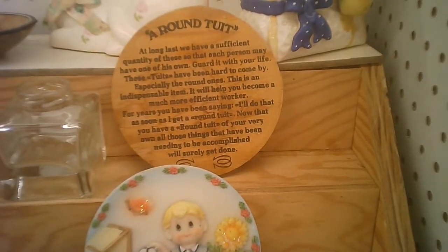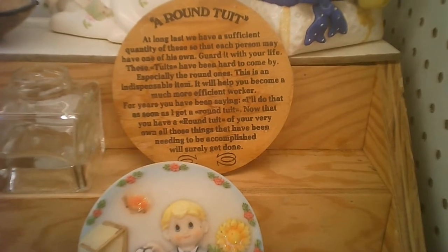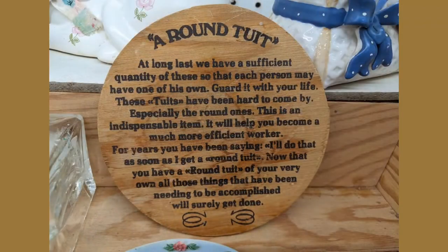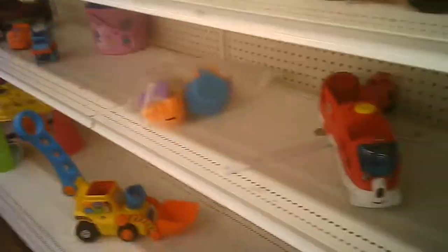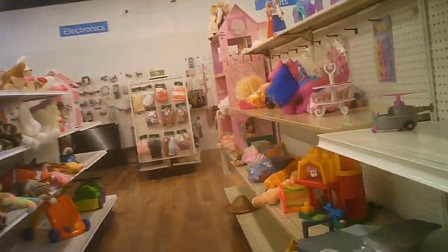It's surprising. The old round tuit — this is like the second one I've come across. I did actually get this one. The first one I ever saw was on the door of a professor's office. Everybody says, "Oh, I'll get around to it." Well, some of us actually did get around to it. How's that?